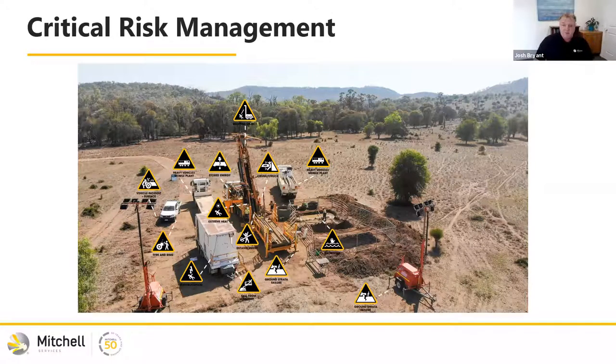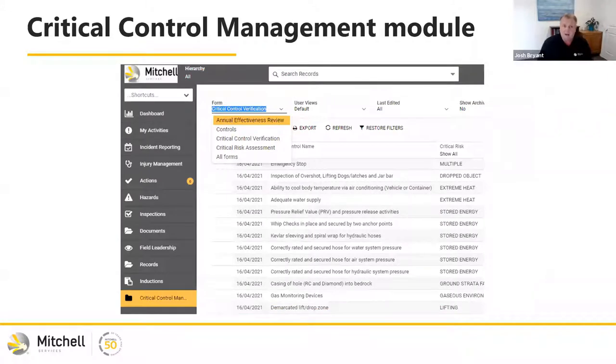We were working with the inspections module, exporting data into Excel, and Myosh was working closely with us and seeing what we were doing. They were actually seeing the positive impact this was having on the business. It was doing the right work — this is critical risk, this is actually making a difference. So Myosh created a new critical control module within the software that now links in all the performance standards and links in any verification activity done against that standard, so we can actually see how our critical risks are being managed.